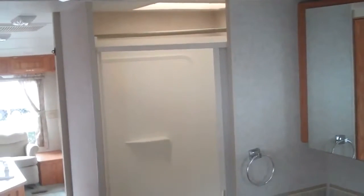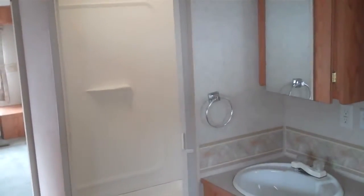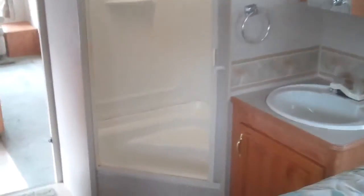Here's another view of the bathroom. Nice built-in shower with piper glass surround, and it actually has a small tub in it.